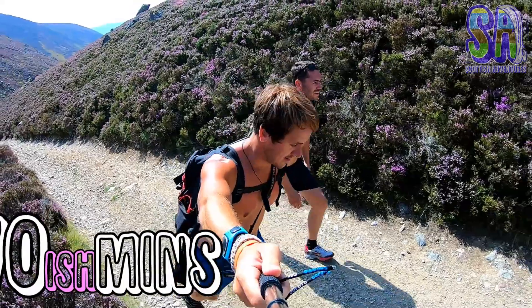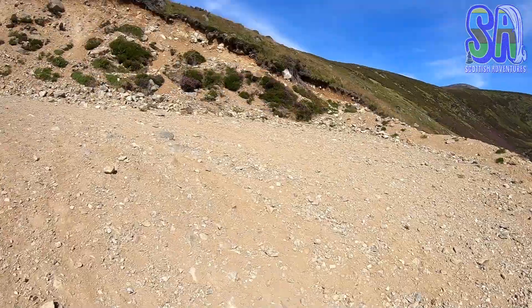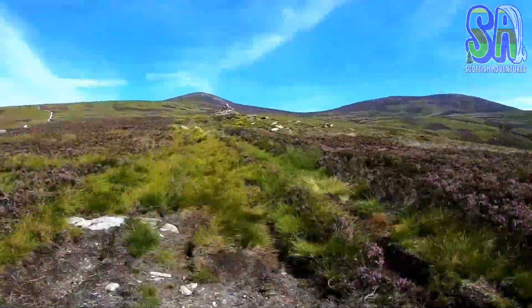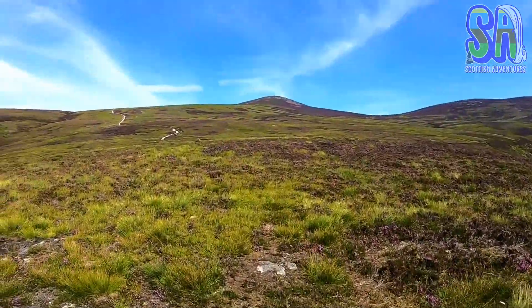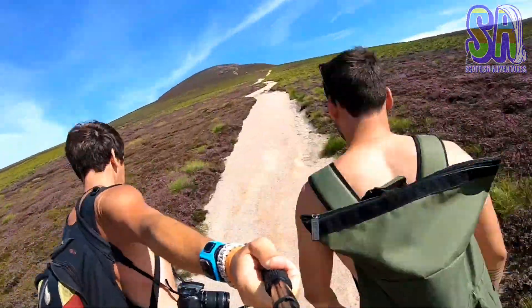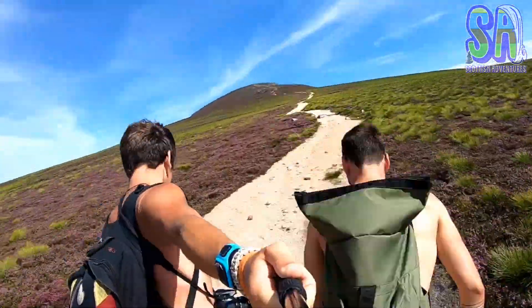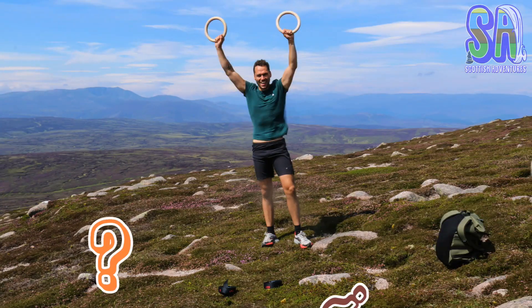Walk between this house and this hill. Now things will get pretty steep until the summit of Keen. If it is really bad weather, make sure to stick to the path and keep an eye out for the cairns. Take a right on this path.